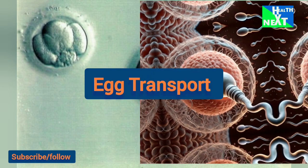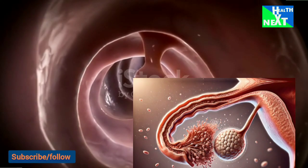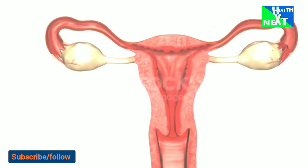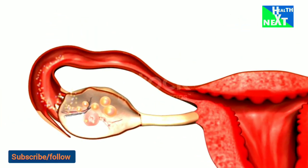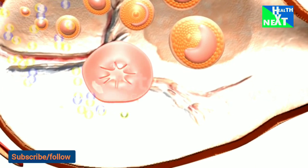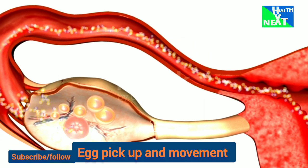The next step is egg transport, which begins at ovulation and ends once the egg reaches the uterus. Following ovulation, the fimbriated, or finger-like, end of the fallopian tube sweeps over the ovary. Adhesive sites on the cilia, which are located on the surface of the fimbria, are responsible for egg pickup and movement into the tube.